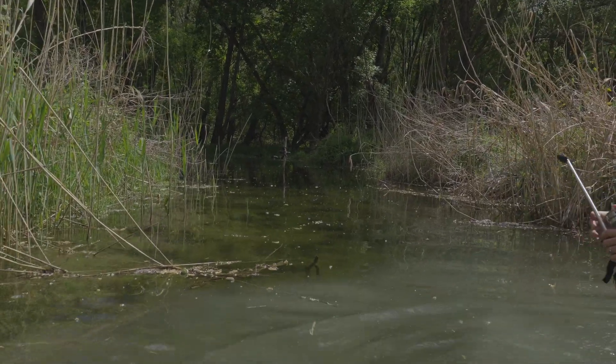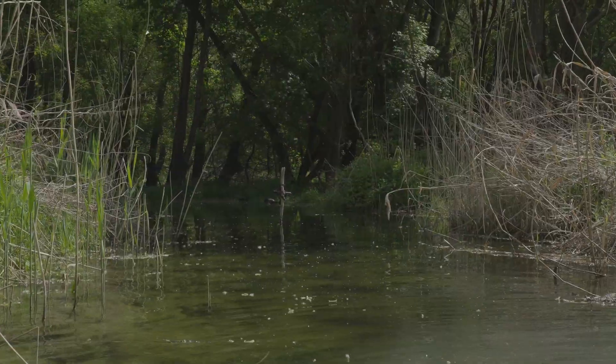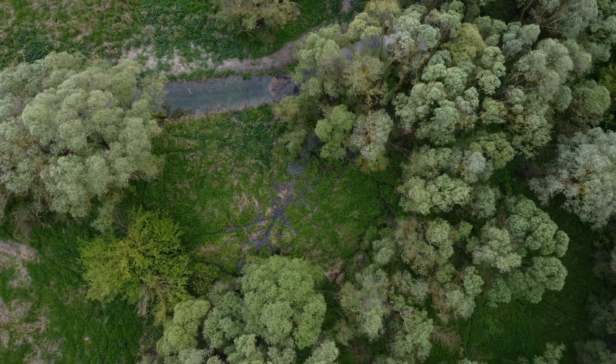That's the place where we put the camera. It looks so different. That's how the forest looks after we flooded it.